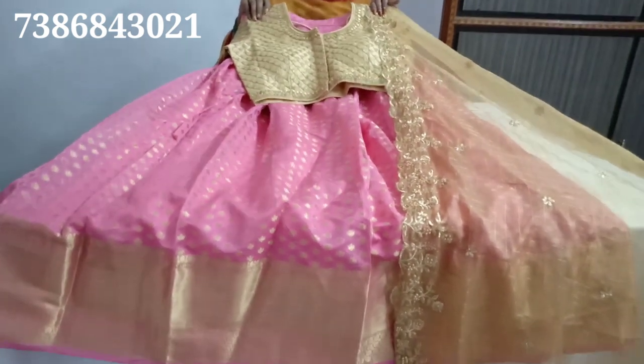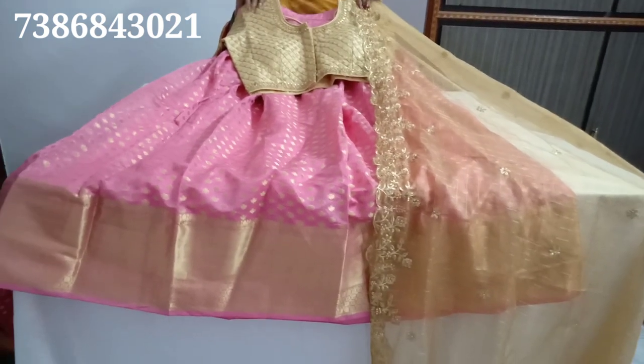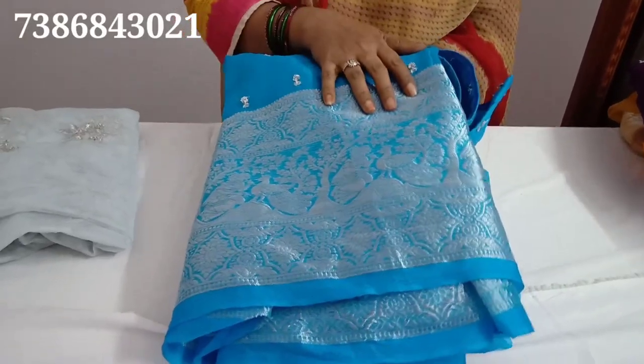If you like the latest collection, subscribe to our channel. We will see the latest collection clearly.